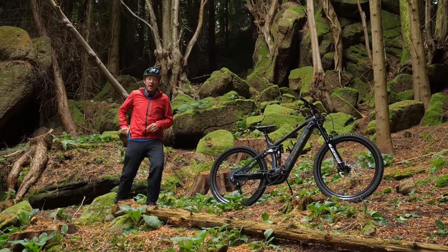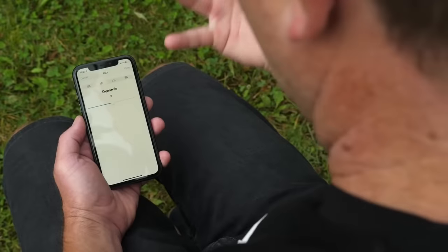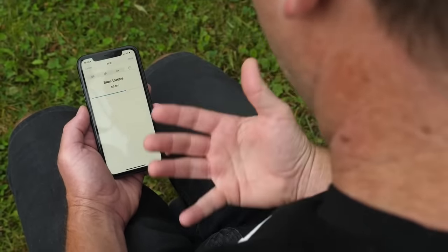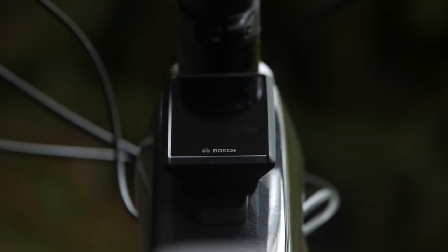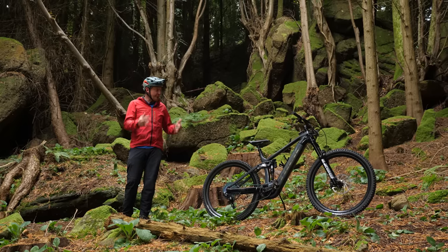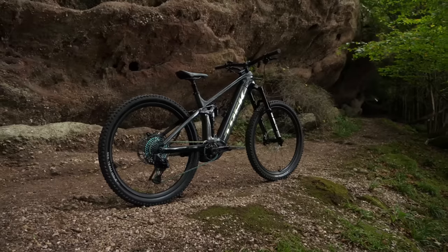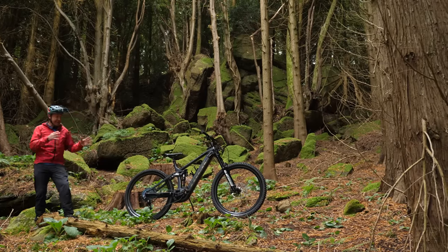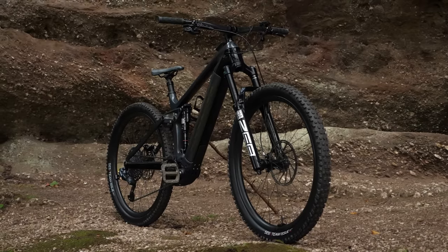First up is the all-new Bosch E-Bike Flow app, which connects the minute you start riding. You can adjust the motor, the maximum speed, the dynamics, the torque, and the support in each mode. The big news is it comes with a new LED remote on the handlebar and the Kiox 300 display. You can see rider watts, motor watts, battery life, and swap between and customize the screens. Innovations and updates are available live on this bike, making it much more advanced in terms of adjustability over the 2021 model.